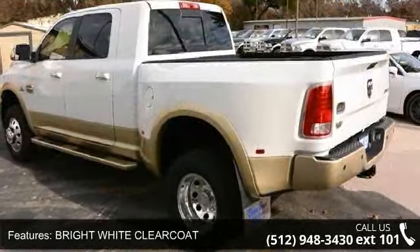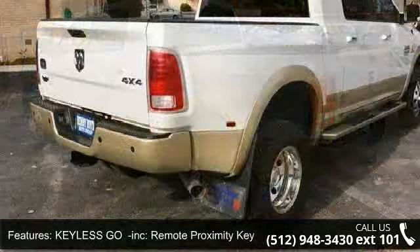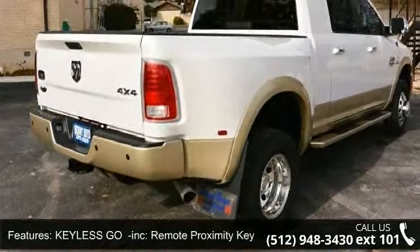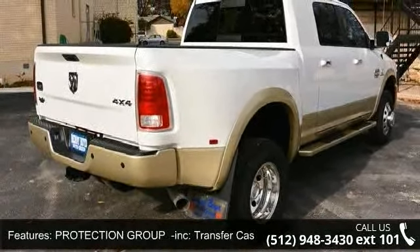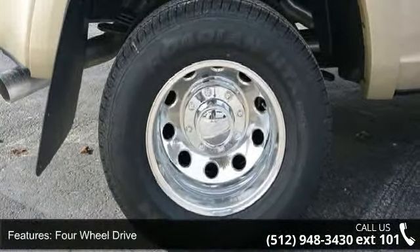Bright white clear coat, keyless gel included, remote proximity keyless entry, protection group included, transfer case skid plate shield, 4-wheel drive, tow hitch, power steering, ABS, and 4-wheel disc brakes.